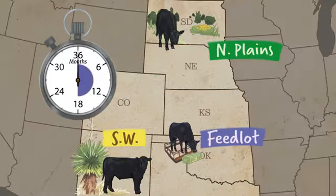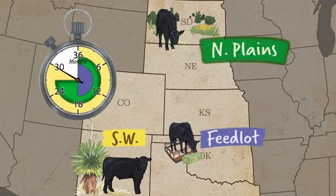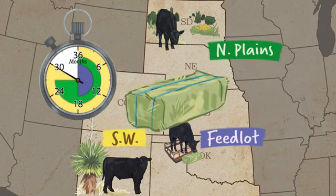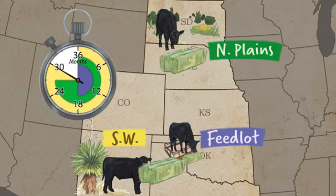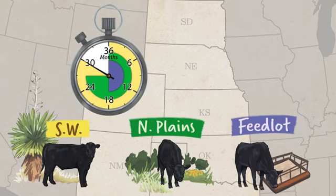Grass-finished cattle might take longer to reach their target weight. In our simulation, it took 27 months in the northern plains and 30 months in the southwest. Grass-finishing may include feeding alfalfa or other hay which may be brought in from outside.